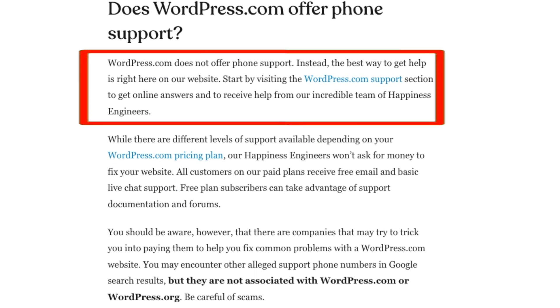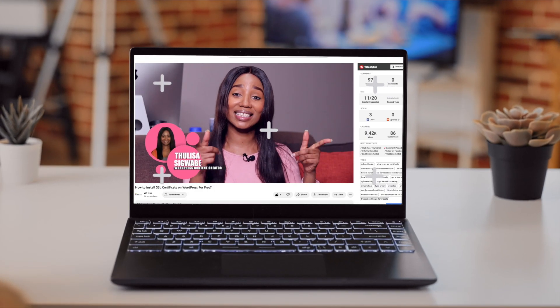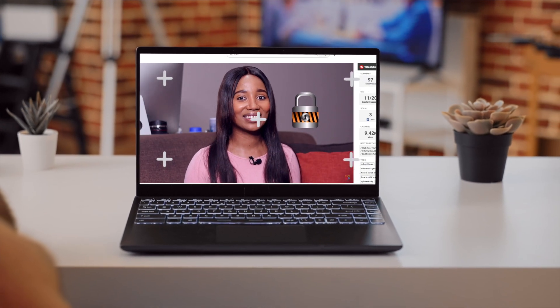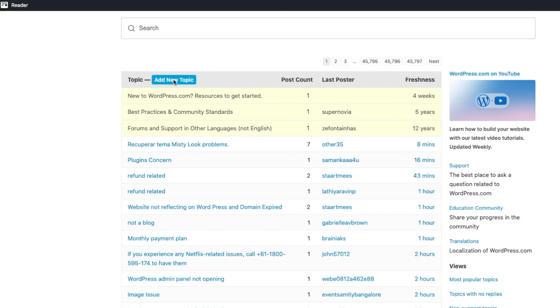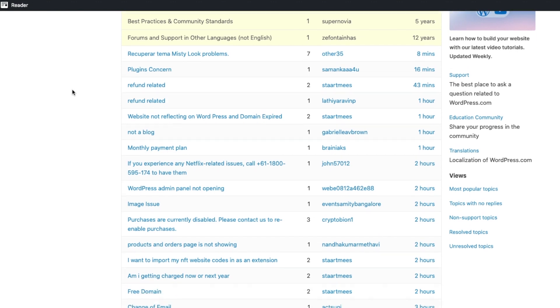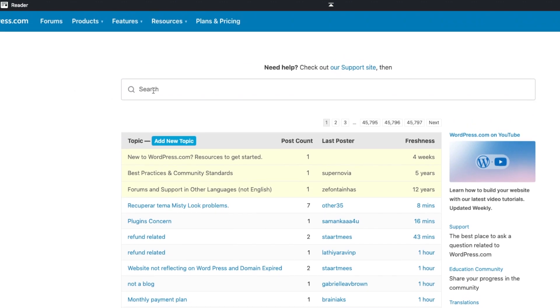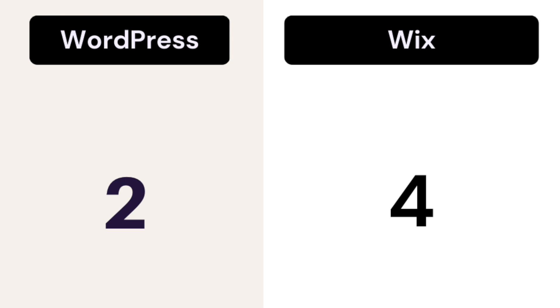WordPress, as an open-source CMS, does not offer any direct support to users. Most WordPress users have to rely on channels like tutorials from other WordPress users. You can also read the WordPress.org support forums where users can ask for help from other users and developers. Plus, once you've installed individual plugins or themes, you can contact the creators directly. As a beginner, Wix is still the better option for customer service. Score: WordPress gets 2 out of 5 and Wix gets 4 out of 5.